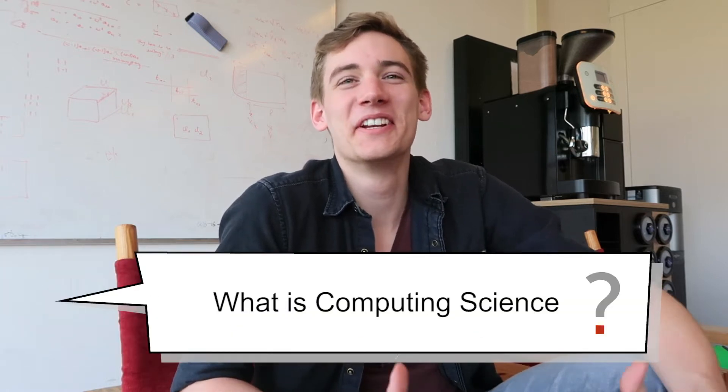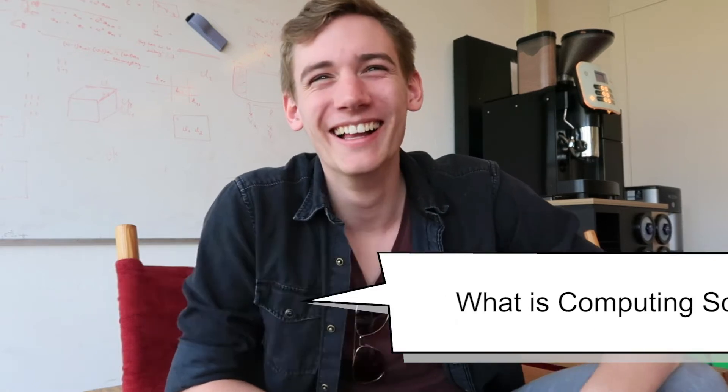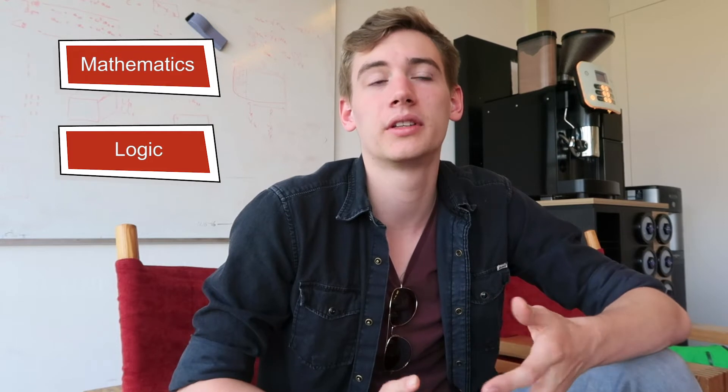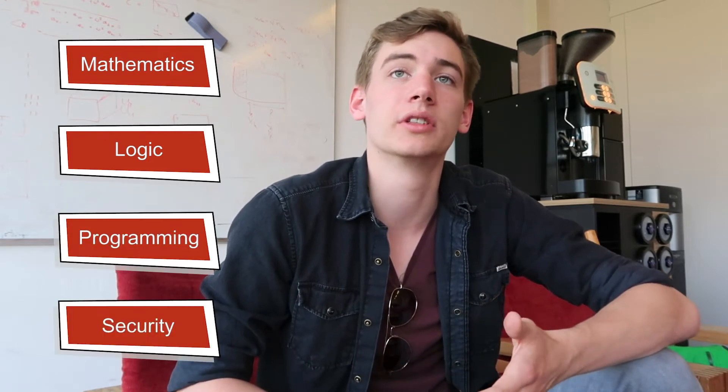No one really knows what computer science really is — but that's a great answer! It mostly consists of the basics of mathematics and computers, logic, a little bit of programming — you learn quite a lot. And security is also a big thing here. So right now we're going to Cynthia, and she's a university teacher here. Yes, that's correct.